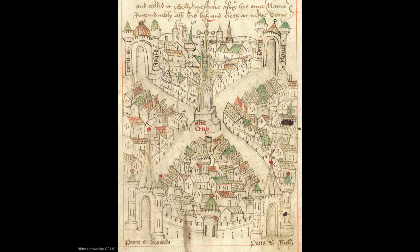So what can we see on the map? There are four main streets. These are in the centre of Bristol and they're called Broad Street, Corn Street, Wine Street and the High Street — the four earliest streets in the city.